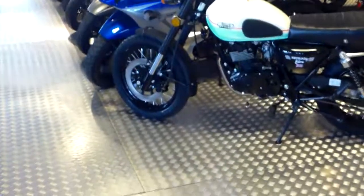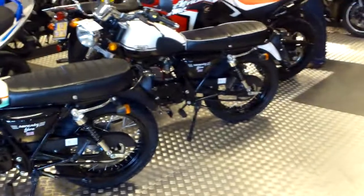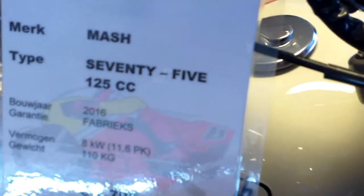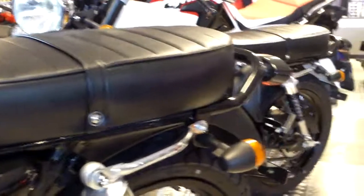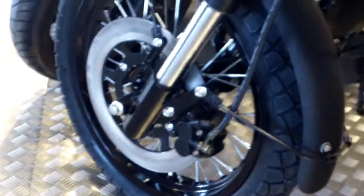We can also look at this cheap brand: MASH, M-A-S-H. The Colt 75 — let's say 125. Single cylinder, Chinese engine. It looks so retro. In shocks, black rims, single disc.